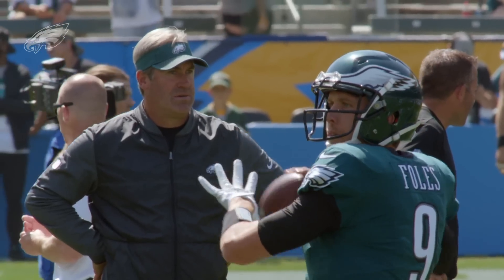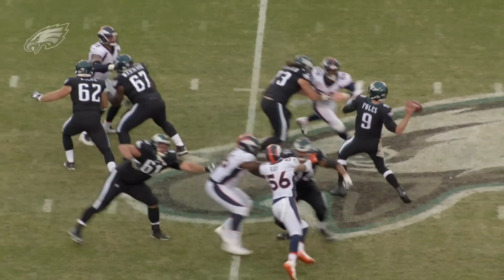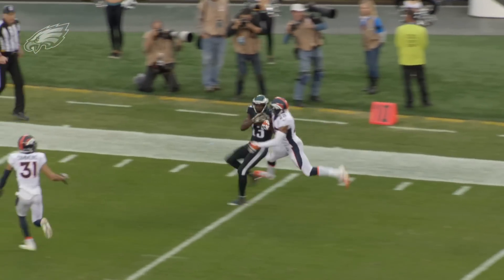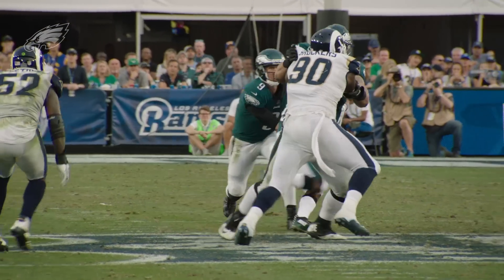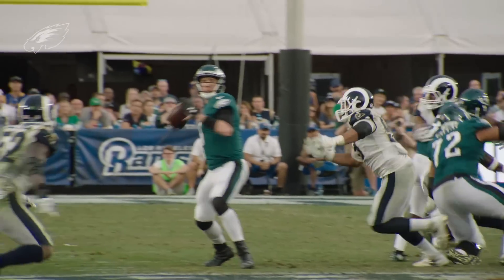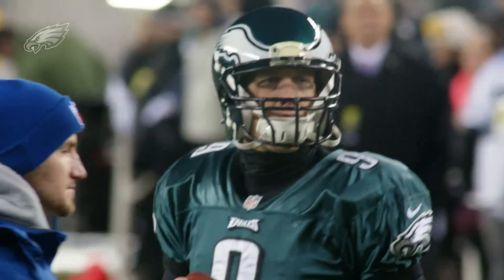Nick Foles is a veteran quarterback with a lot of experience in this league. He has a good arm and can make all the throws. He's a little bit more of a pure pocket passer than Carson Wentz. He has an awful lot of experience in this particular offense, having played with the Kansas City Chiefs a year ago.